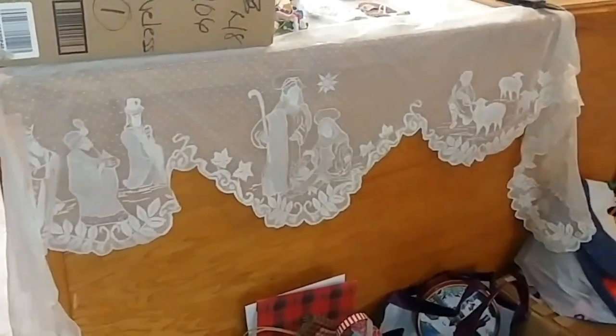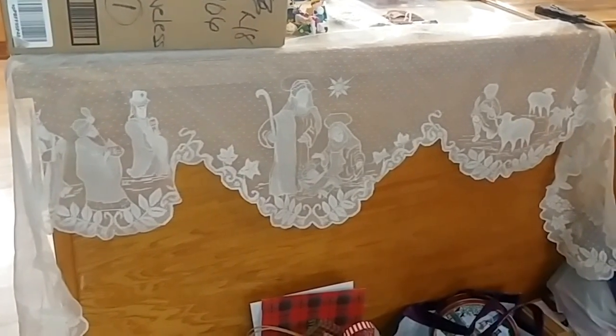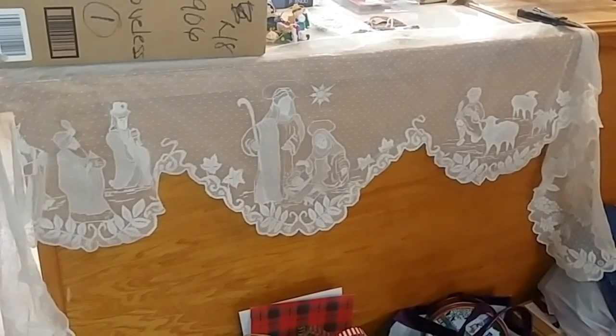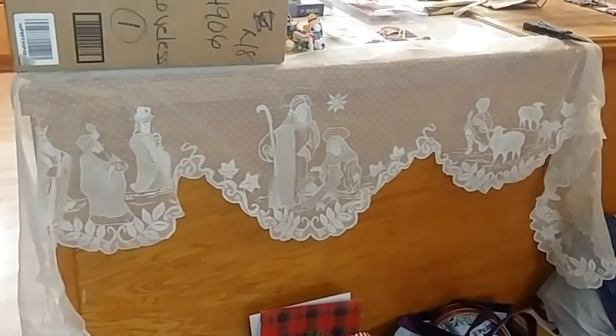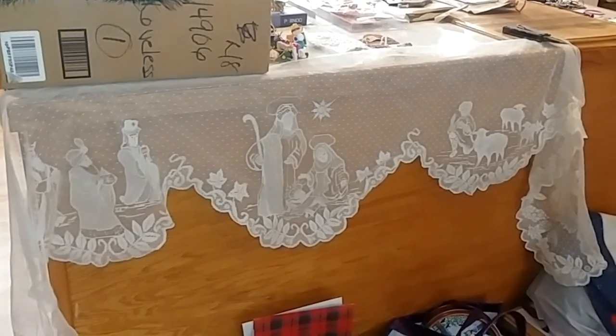I wanted to show y'all the mess my kitchen's in. Danny hasn't been back yet, so bear with me and let me get this done before he sneaks in the door. This curtain I found and I just love it — it is the nativity scene in a curtain and I usually drape it over the mantel. This year I'm not sure how we're going to work that because the mantel's not exactly in place, but we're going to see if everything works to hang this.